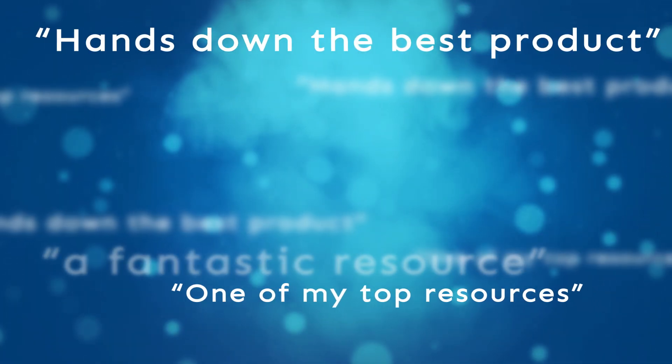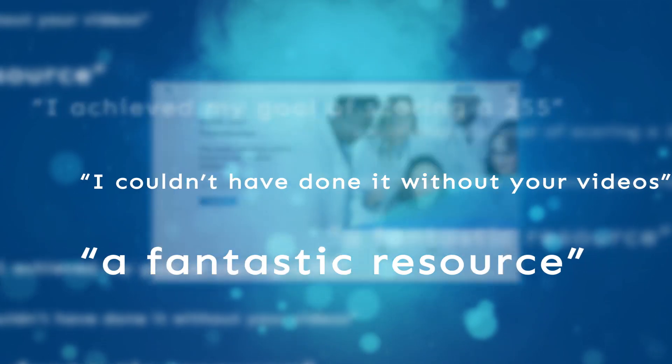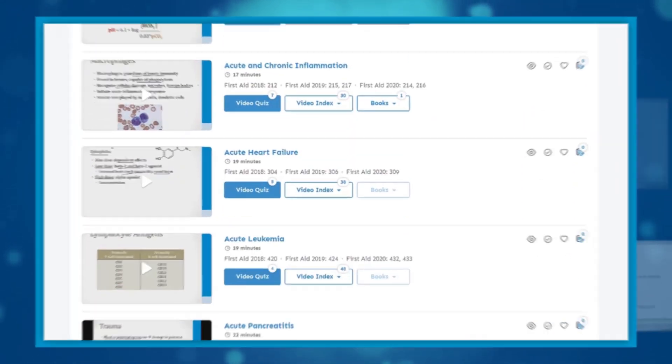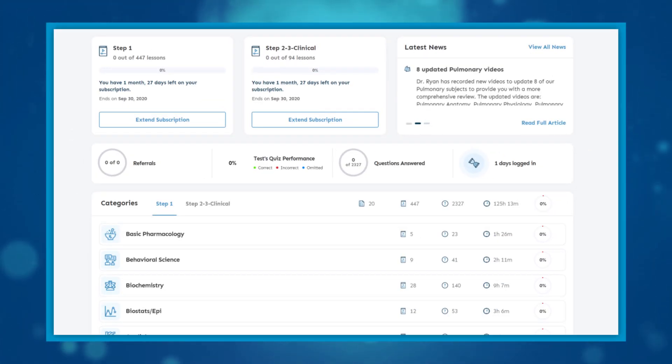Tens of thousands of successful medical students agree — Boards & Beyond is a must-have resource for supplementing medical education and getting the best possible score on board exams. With hundreds of videos and thousands of quiz questions, Boards & Beyond is the most complete online resource for medical students.